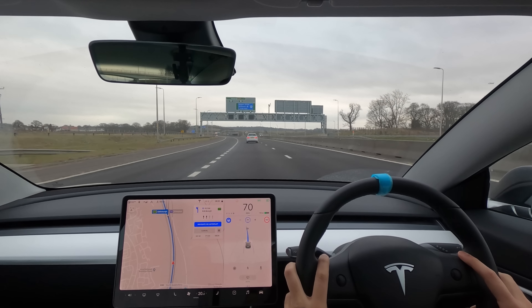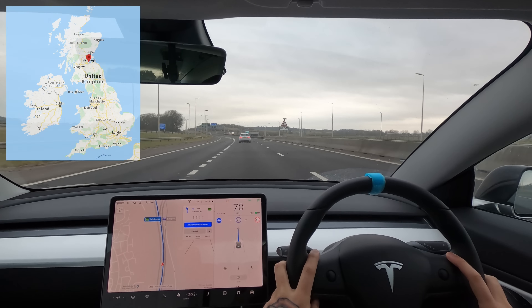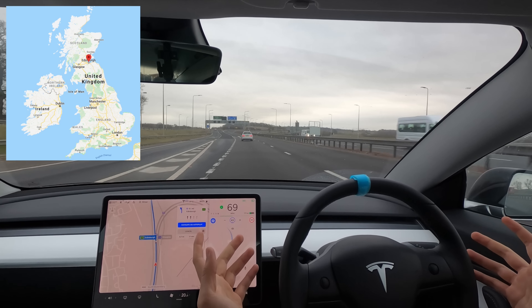Welcome back everybody to Tesla Driver. I hope you're doing very well today. We're going to be continuing our UK autopilot city tour and we're going to be going to the Scottish city of Edinburgh.